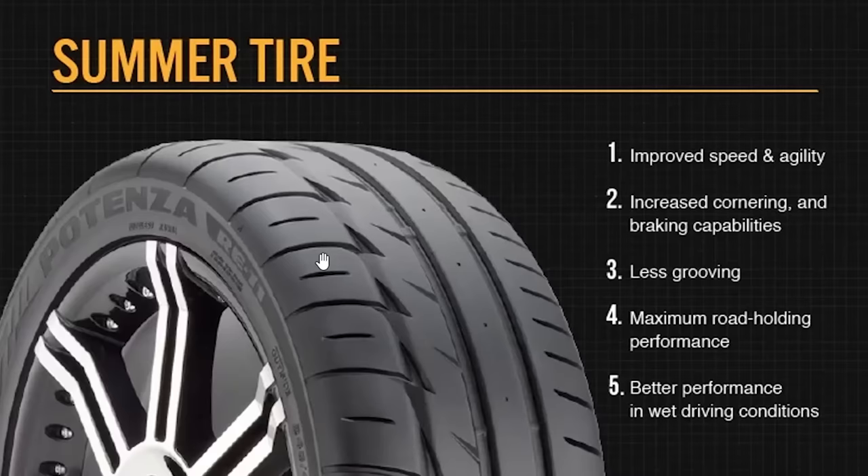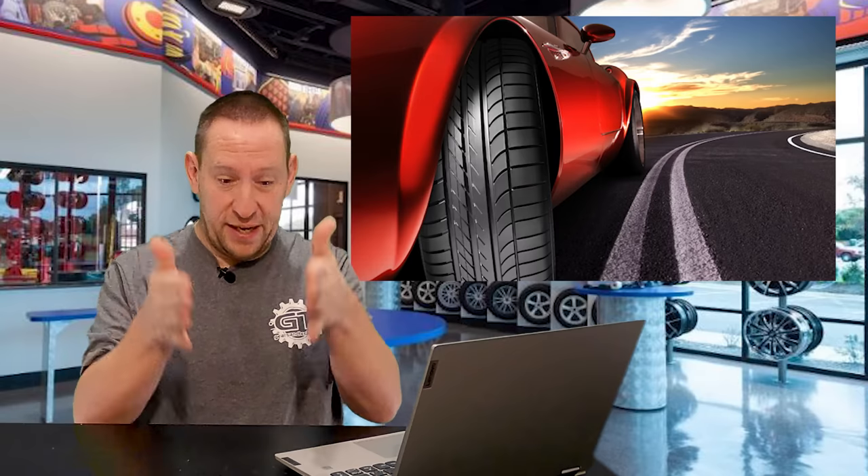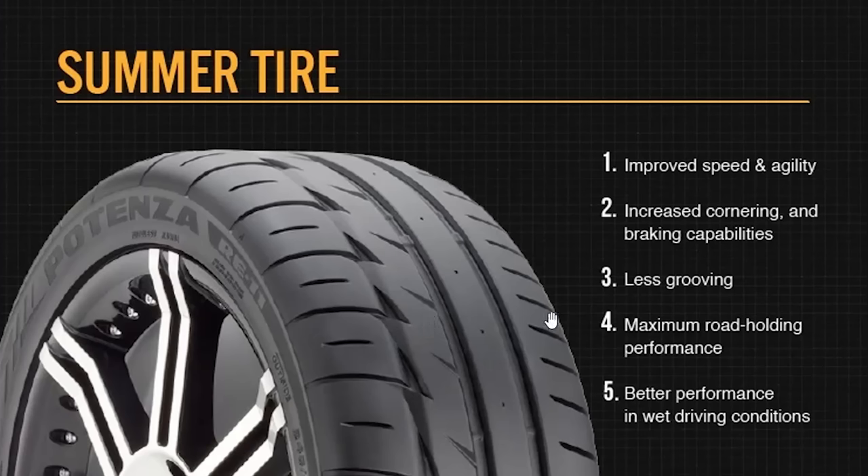Summer tires — we don't really use those up here in Canada because they're so single-season. The big thing with a summer tire, as you can see from the tread, is it's just large chunks of rubber. There's not a lot of siping, which we'll cover with the other tire types. These are really best suited for completely dry conditions, and up here in Canada, we rarely have completely dry conditions.